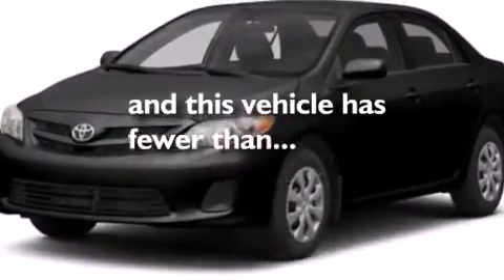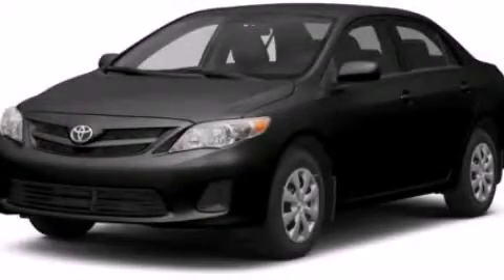Rear seat childproof door locks, a pass-through rear seat, full power accessories, and this vehicle has less than 41,000 miles. Call now to find out how you can own this breathtaking automobile.